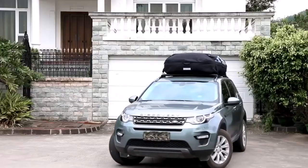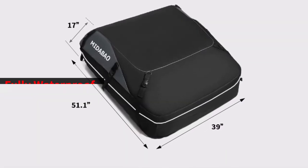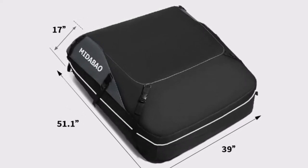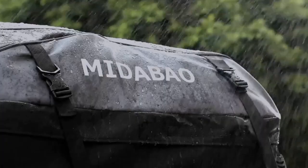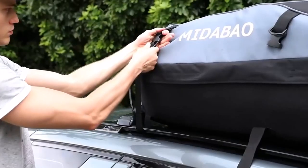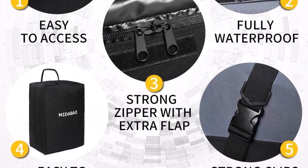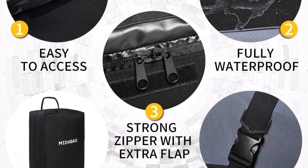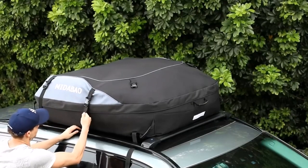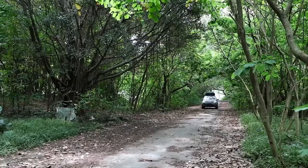Mitabeo ensures that the rooftop cargo carrier is fully waterproof by coating it with PVC both inside and out. This feature provides added protection against torrential downpours, ensuring that your belongings remain dry and safe during your journeys. Unlike some other brands that are only water resistant, Mitabeo's carrier offers a higher level of waterproofing for added peace of mind. To ensure stability during travel, the carrier comes with six wide straps and two 3M straps, providing a secure and stable fit especially during high-speed driving or on rough terrains.